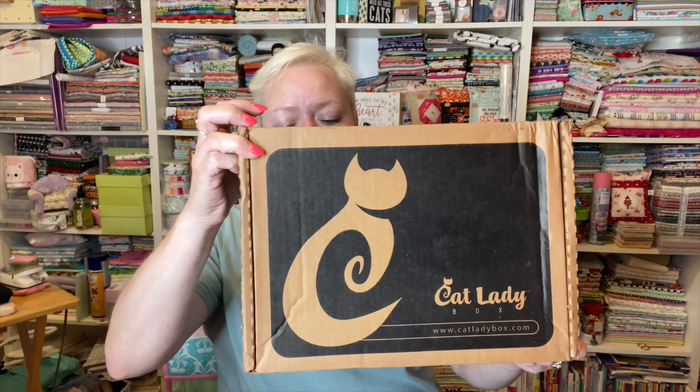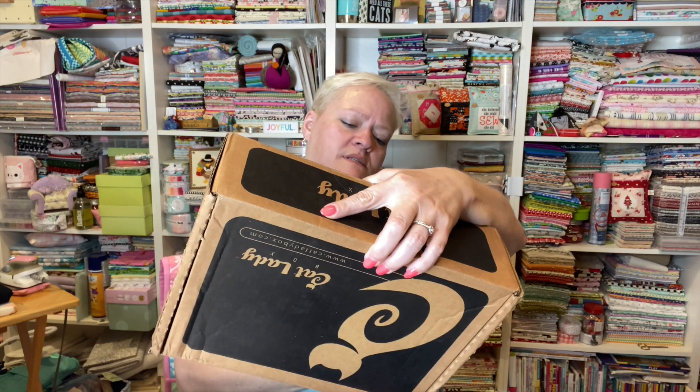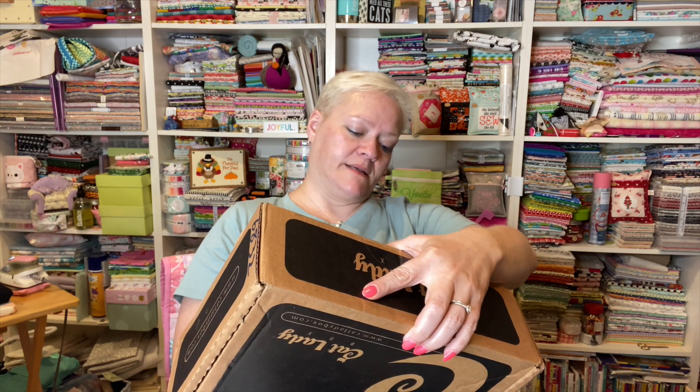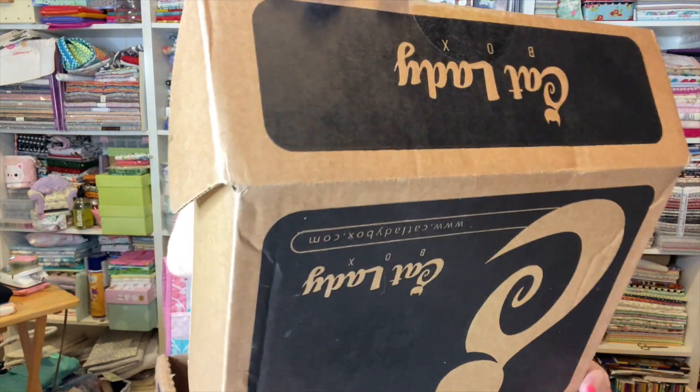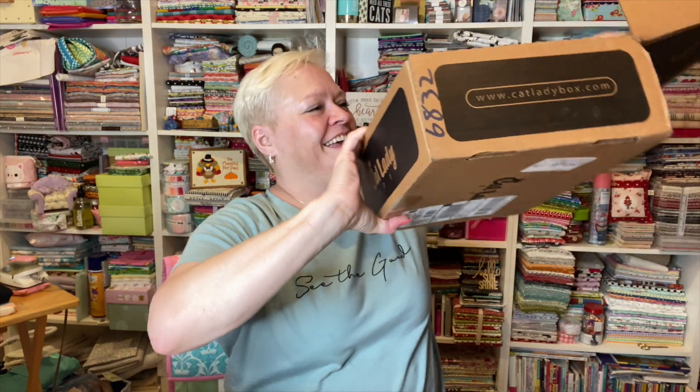Hey guys, it's Yvette and I have two Cat Lady boxes to open. I am so excited! This is the first one — I have two because I take way too long to open them. I'm not sure which one this is since I see no date it was shipped, but I'm pretty sure this is the first one. Let's get it open — I'll get JB to come over. All right, so opening it up, here it is on the inside!